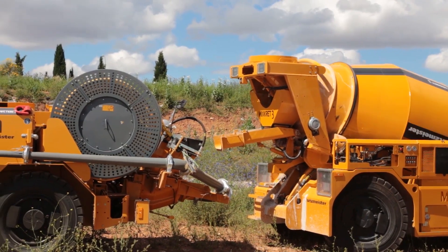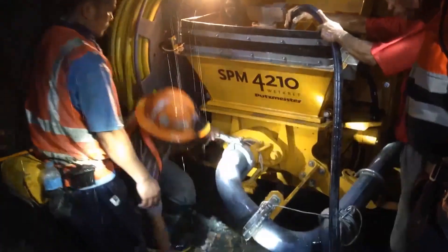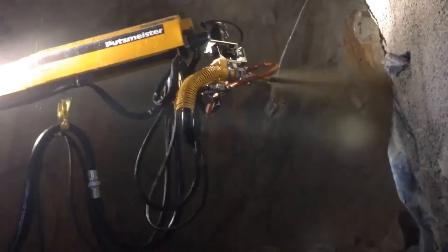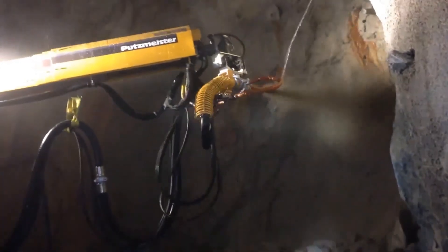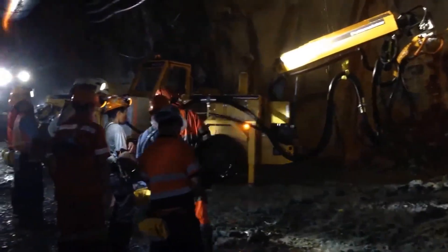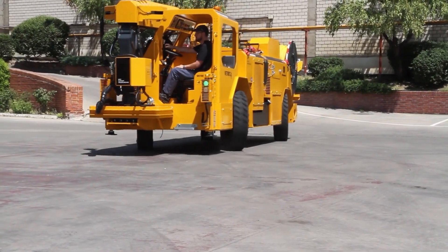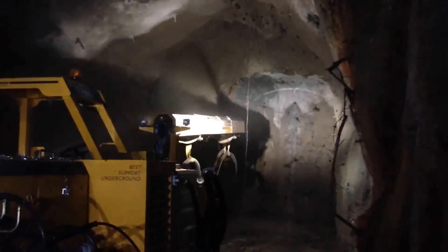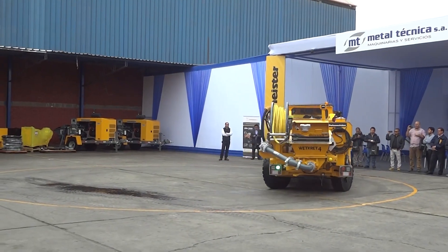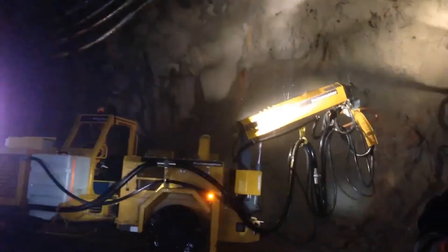The Wetcret 4 receives concrete and adds the necessary components to achieve the desired consistency. With a boom that can extend up to 10 meters in full configuration, it sprays the concrete onto the surface. The Wetcret 4 is compact, features a reduced turning radius, and even has a specialized crab mode for movement, making it suitable for underground mining. This machine can easily navigate through low tunnels and perform maneuvers within limited spaces.